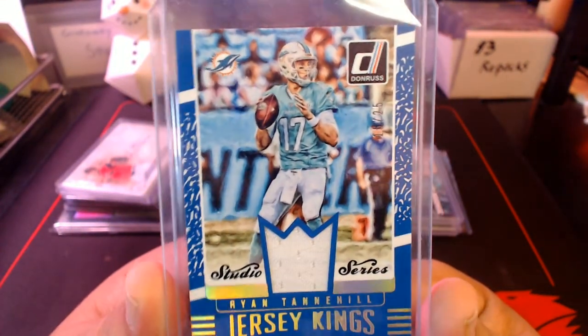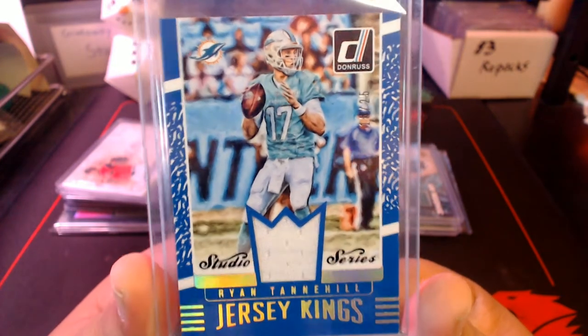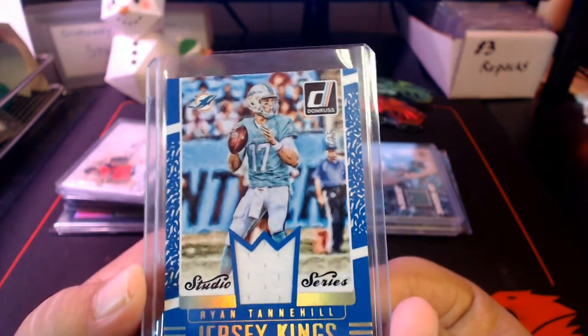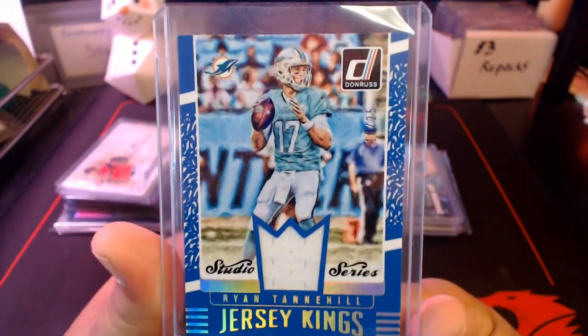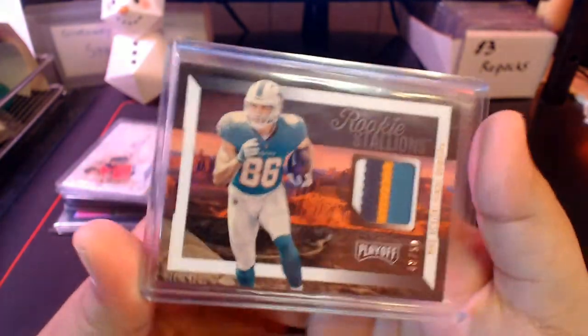Here's a Jersey Kings Ryan Tannehill — currently with the Tennessee Titans and having great success there. This is a Studio Series Jersey Kings, numbered 16 out of 25. This is a pack-pulled card — I pulled this out of a pack of Donruss, which is awesome. It's always great to pull a PC hit out of a random pack.